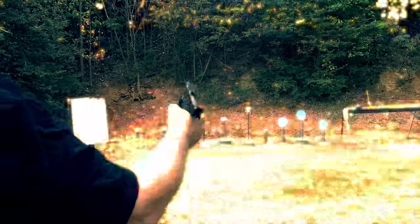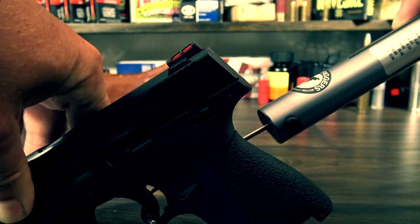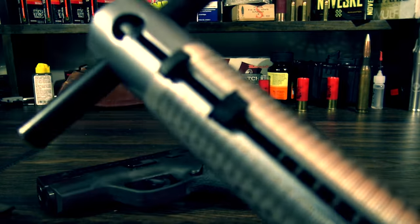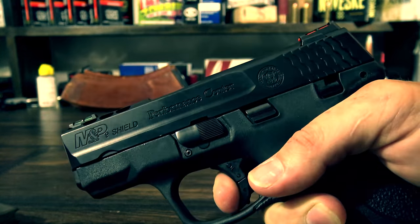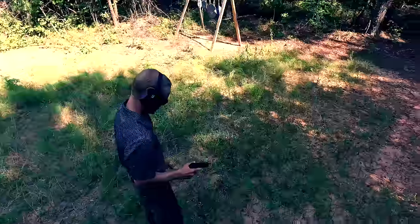The Performance Center Shield has an improved trigger that I think is a welcome enhancement. It's noticeably smoother and lighter than the original. I also think that the reset is just a tad bit shorter too. The trigger isn't so light that you'd be concerned about carrying it for concealed carry though.